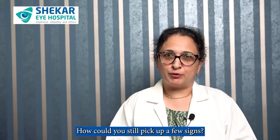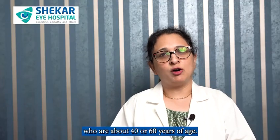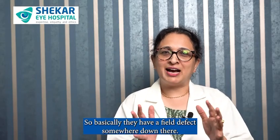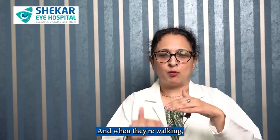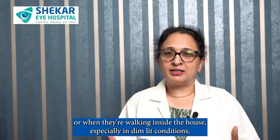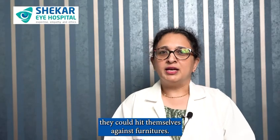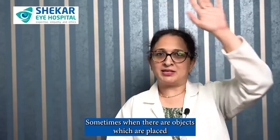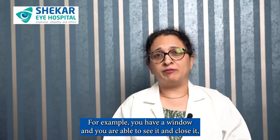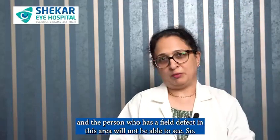How could you still pick up a few signs? Frequent change of glasses, especially in adults who are about 40 to 60 years of age. They could also have difficulty while walking — they have a field defect and are not able to see stairs properly, or when walking inside the house especially in dim light, they could hit themselves against furniture. Sometimes objects placed higher up that others can see, they will not be able to visualize — for example, a window that you can see and close, a person with a field defect in that area will not be able to see.